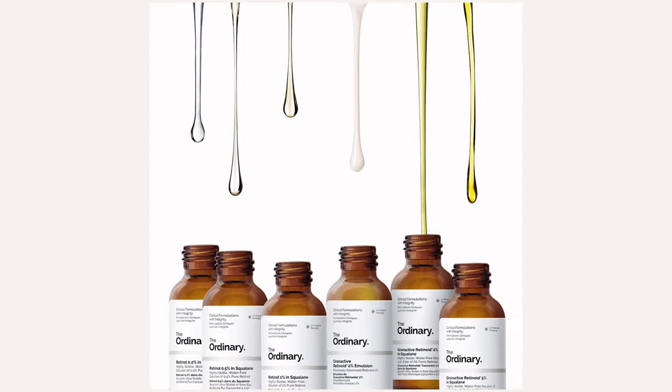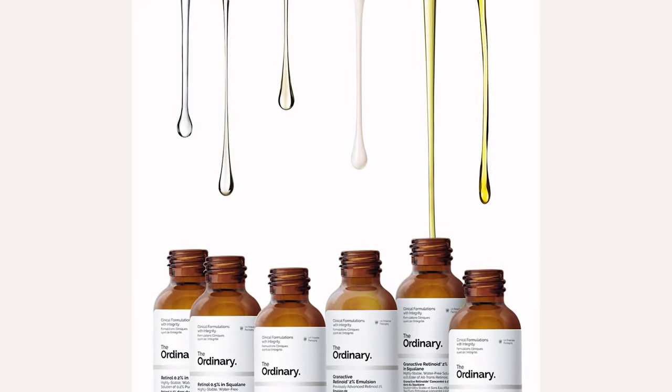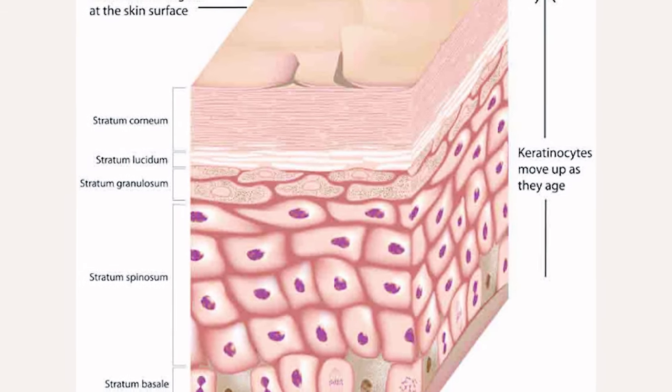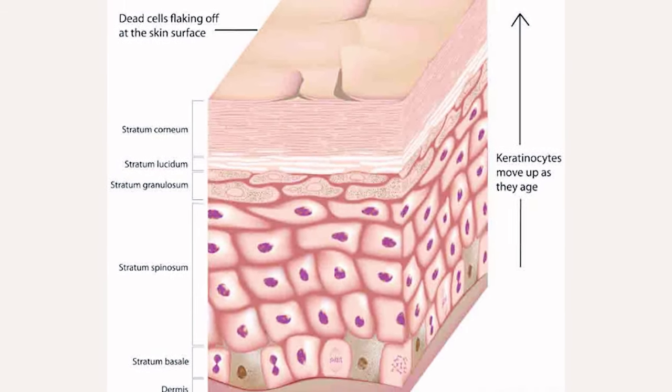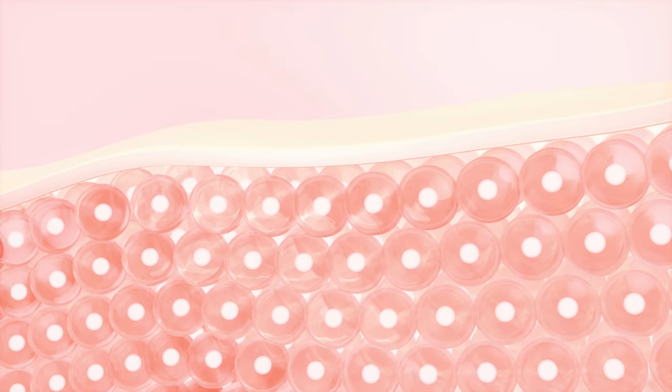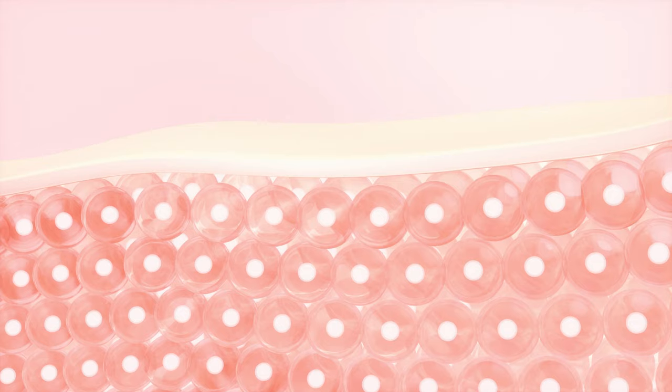Vitamin A in skincare, otherwise known as retinol or retinoid, is a key element to skin health and correcting hyperpigmentation and concerns of skin ageing. When you begin to use vitamin A topically on the skin, it works on the stratum corneum first — the top layer of the skin. As our skin ages, our cell turnover slows down, but vitamin A works at speeding up cell turnover and removing any dead skin cells that aren't meant to be there anymore.